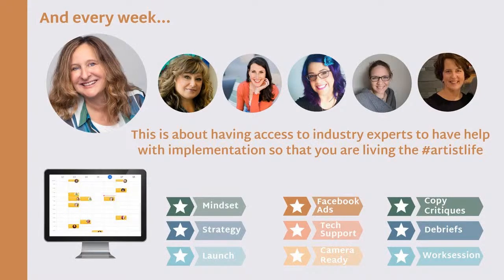We want you to be closing sales within that first 45 days. Artists who do the work, who watch the training, who stay in foundations in that first month — they're already closing sales. Esther closed sales on the first day. And even artists like Julie, who came in having never sold any artwork — at Christmas time she created little angel paintings and sold 15 in one day. So the whole entire Art Boss Business Builder is about customizing a plan for you. This is more than making your return on investment — this is about having access to industry experts so that you have help with implementation so that you're living your hashtag artist life. Every single week you have access to all of the coaches, mindset training, strategy training, Facebook ads, tech support, camera-ready help, copy review, debrief meetings, and guest speakers.